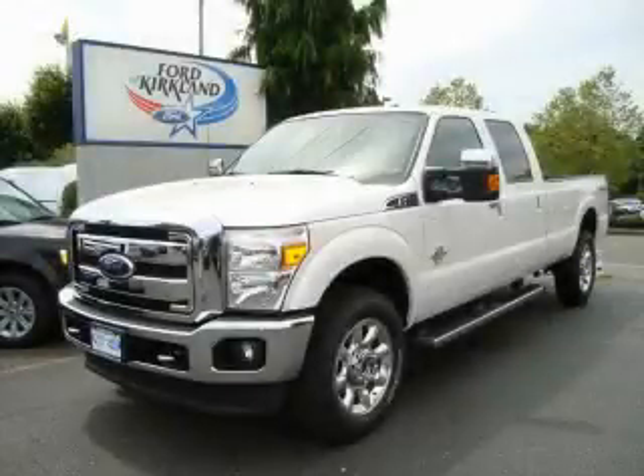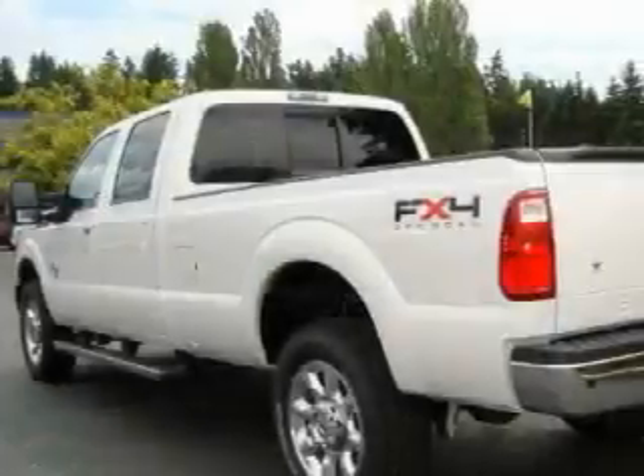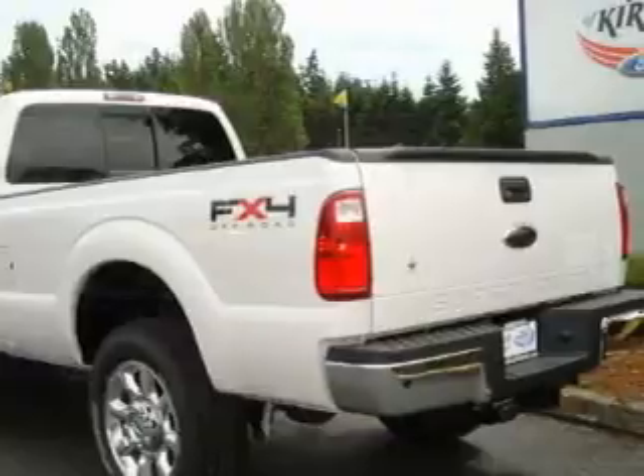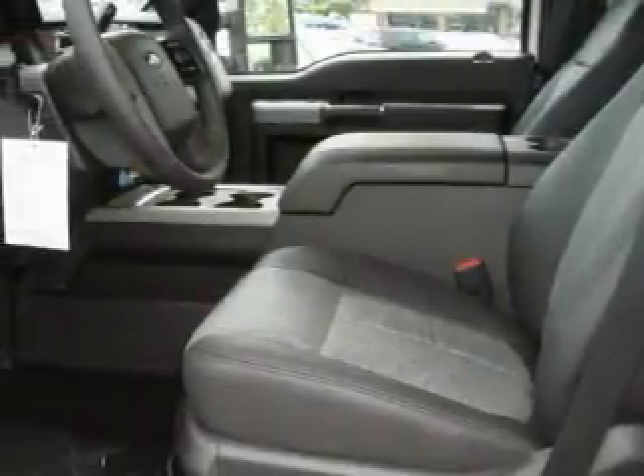This is a brand new 2011 Ford F-350. It has what you need for work as well as what you want for play. It has a 6.7 liter 8-cylinder engine, an automatic transmission, and 4-wheel drive.